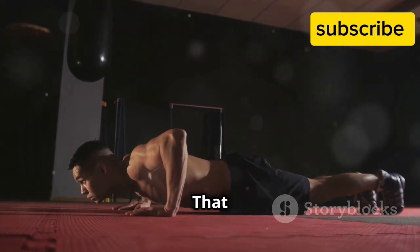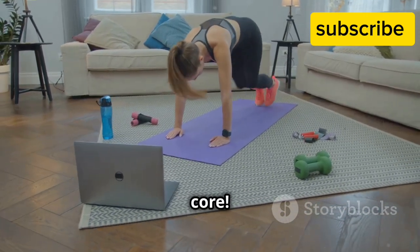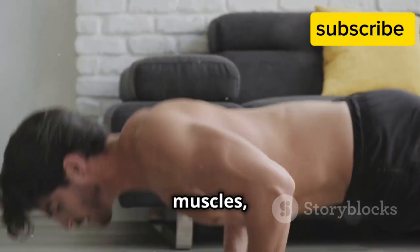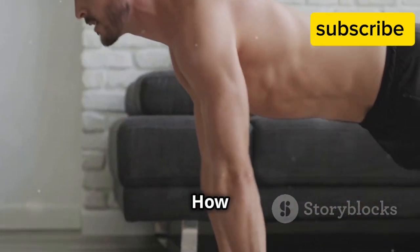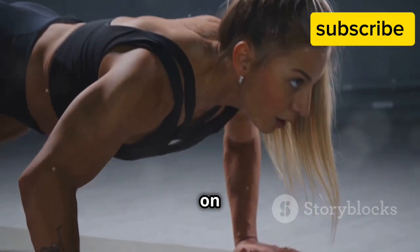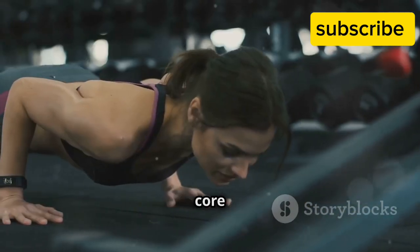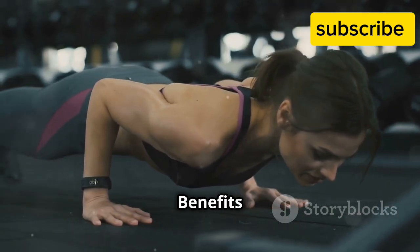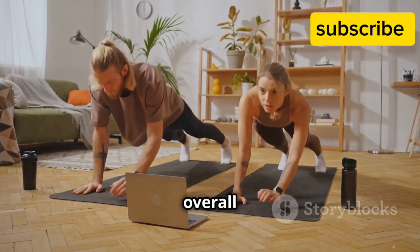Plank — engage that core! No workout is complete without engaging that core. Planks are a fantastic way to strengthen your abdominal muscles, improve posture, and increase stability. How to do it: start in a push-up position with your forearms on the floor and your body in a straight line from head to heels. Engage your core and hold this position for as long as you can. Benefits: planks strengthen core muscles, improve posture, and enhance overall stability.